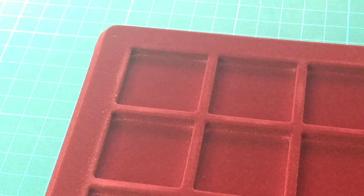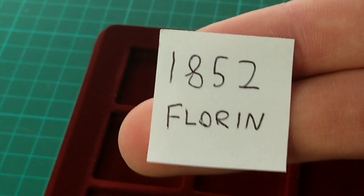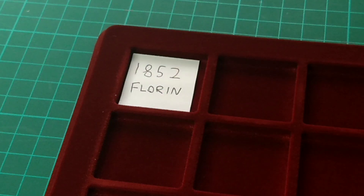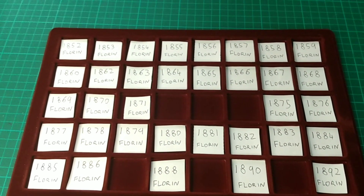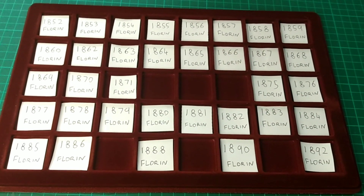Sadly I don't have an 1852 to start off, but for every date I don't have I will put in a little marker card to show '1852 florin — one I need.' So that will go in there, and when I get an 1852 florin I can take it out and swap it for the real coin. I'll go along and put all the paper in where I need. Only a second has elapsed for you, but it's taken a while now that I've put in every single bit of paper for all the florins I'm missing on the first tray, which sadly is quite a lot.